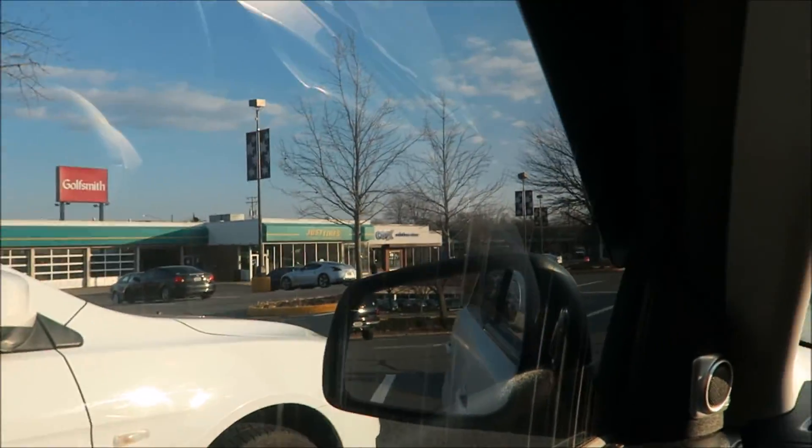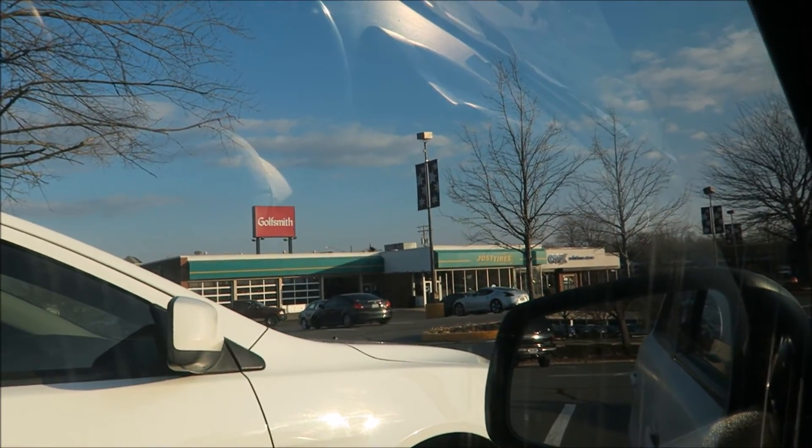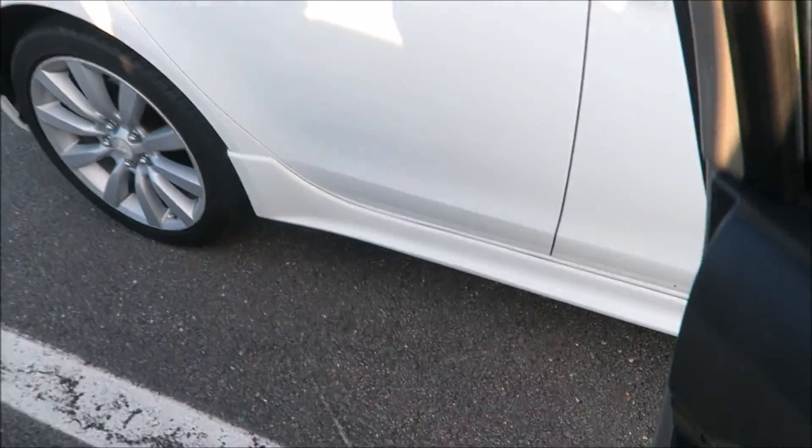We have a couple more minutes before I get back to work. Oh look at that, a Nissan Z over there — let's go real quick. Oh look at that white, look how nice the white looks!